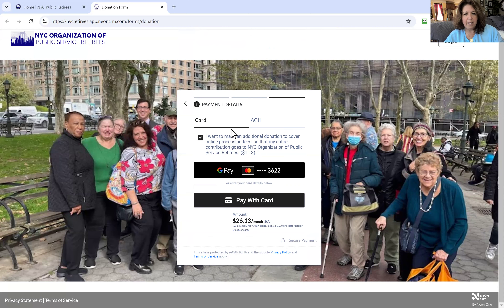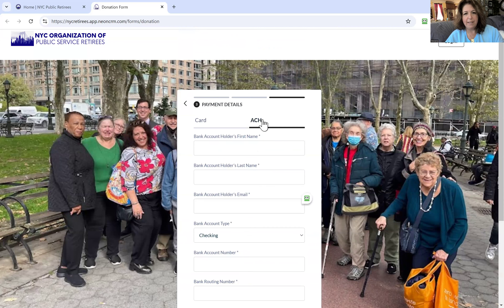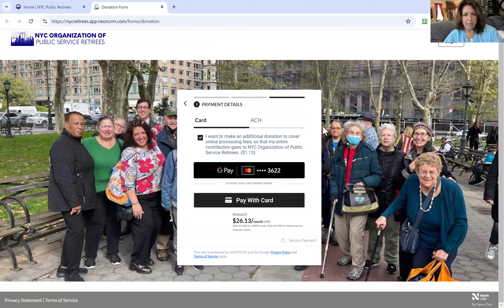The next thing that'll come up is Pay with Card. You can choose to pay by credit card or ACH, which is like a Zelle payment. The next screen asks you your payment details — credit card or ACH. You can also check off that you want to make an additional donation to cover the online processing fee so that the entire contribution goes to the organization and we're not paying for those credit card fees.